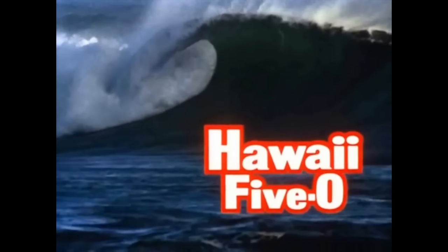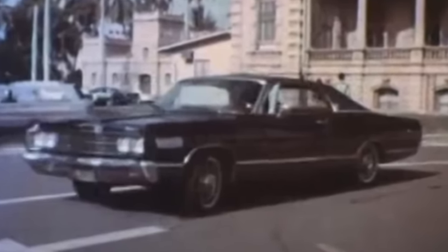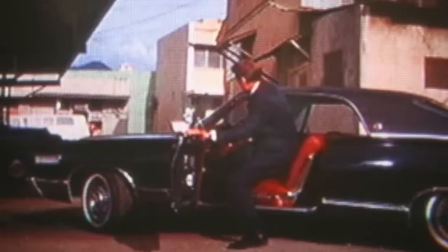Season one, episode zero of Hawaii Five-O was called Cocoon and was a one-hour and 37-minute pilot mini-movie that aired on Friday, September 20th, 1968. This episode featured a 1967 Mercury Marquis Tudor hardtop with onyx, or black, paint, a vinyl-covered Oxford roof, and a red interior.